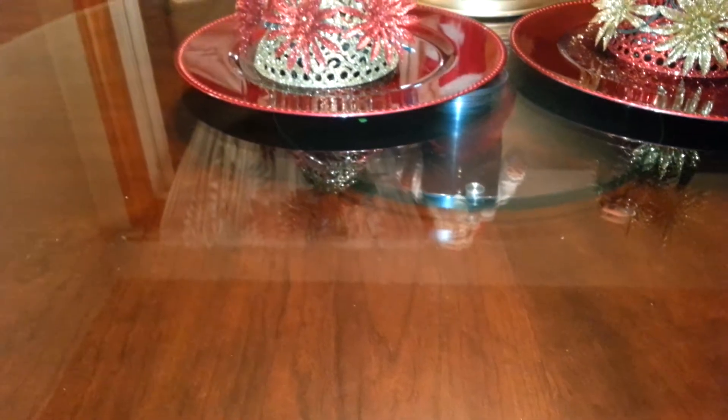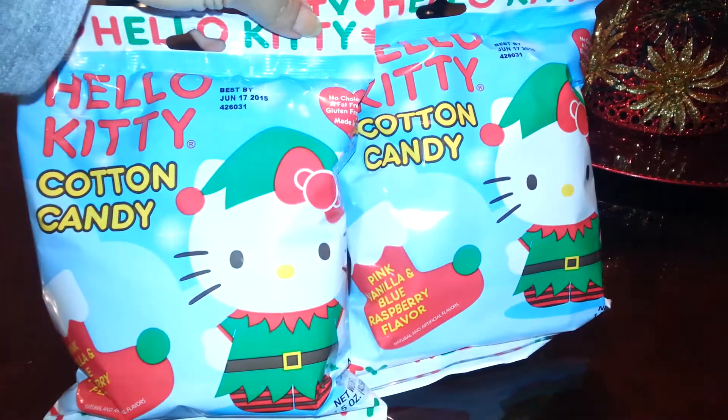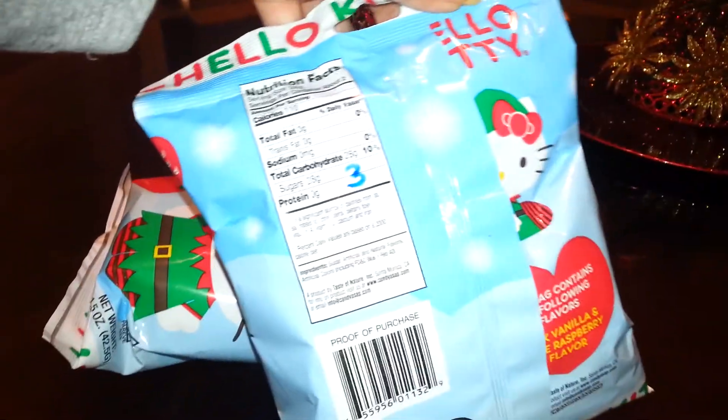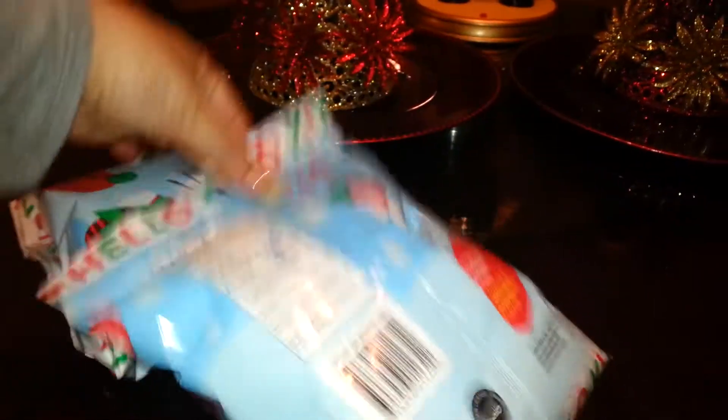As I was walking out, they had a section near the exit with Christmas-related items. I asked the cashier if everything was 50% off and she said yes, so I went ahead and grabbed two bags of the Hello Kitty cotton candy. If you're following Weight Watchers, this is enough for two people and it's three points.